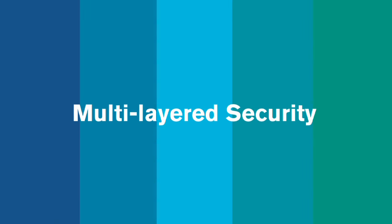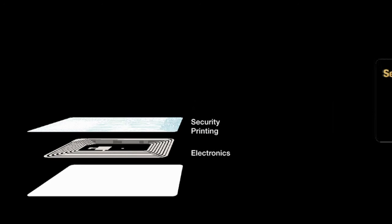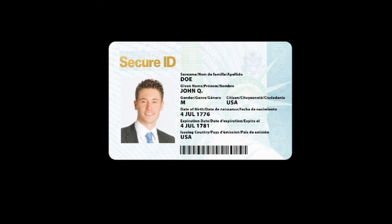Just like the passport, GPO Secure Cards are made with multiple layers: electronics, security printing, electronically variable ink or devices, personalized data, photographs, tactile features, and a clear laminate. Each layer adds another barrier against counterfeiting and fraudulent use.